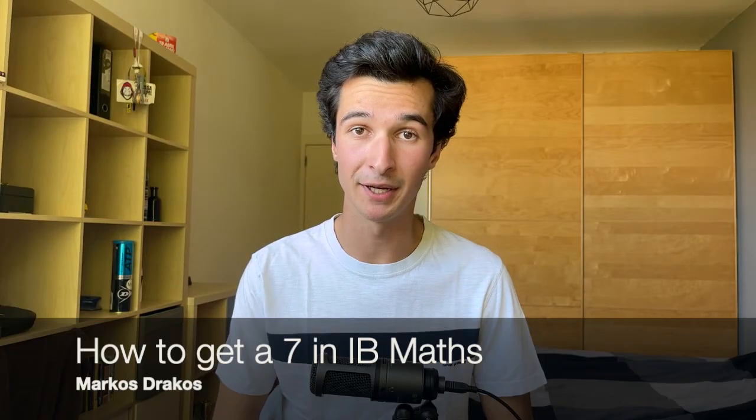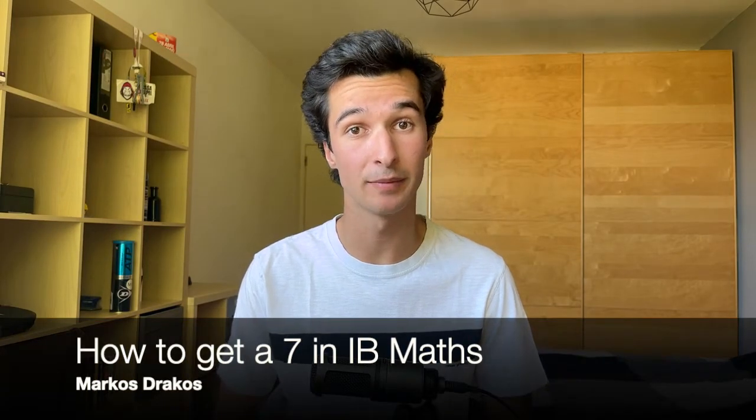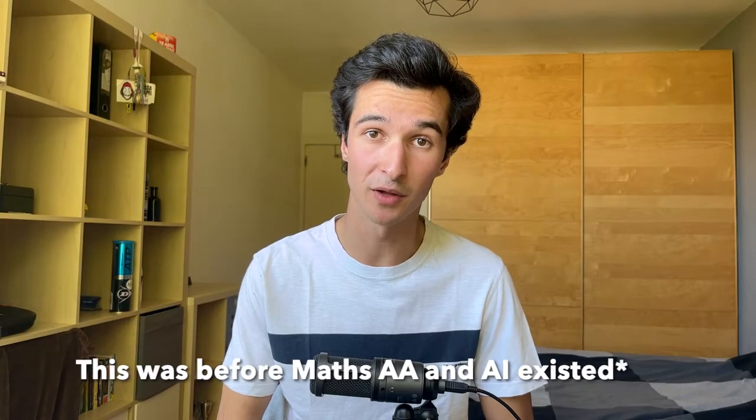Hi, it's Marcus. I'm a third year medical student at the University of Cambridge and I recently graduated from the IB diploma with 43 points. In this video I'm going to give you eight tips that helped me get a seven in IB maths. I did HL maths for a year during year 12 but then I dropped it as I had four HLs and I didn't need higher level maths to apply to university. So I have a good understanding of both how higher level and standard level maths works, as well as how people often struggle in both of these.